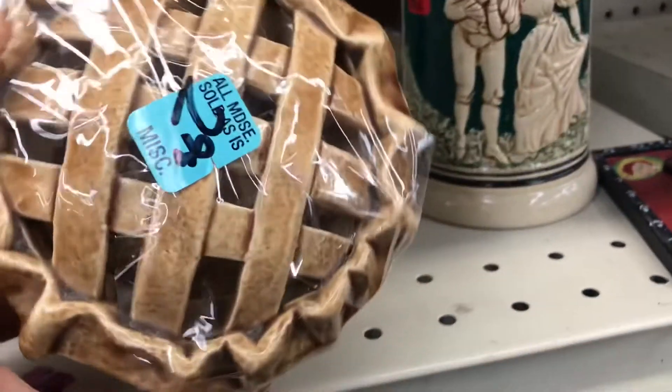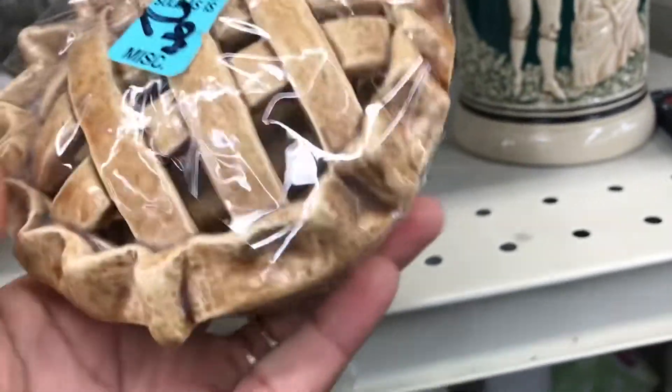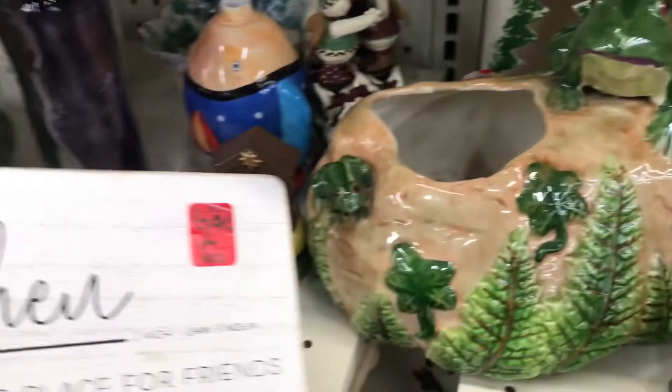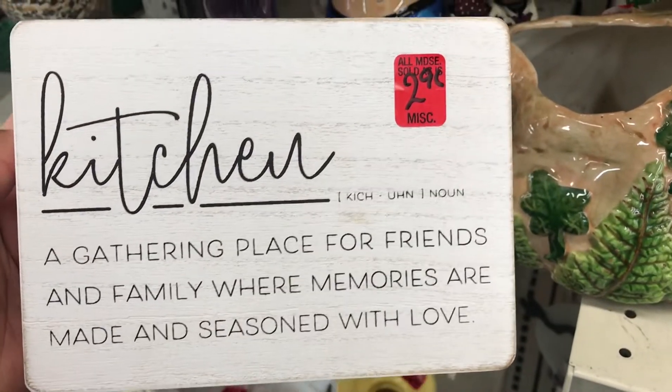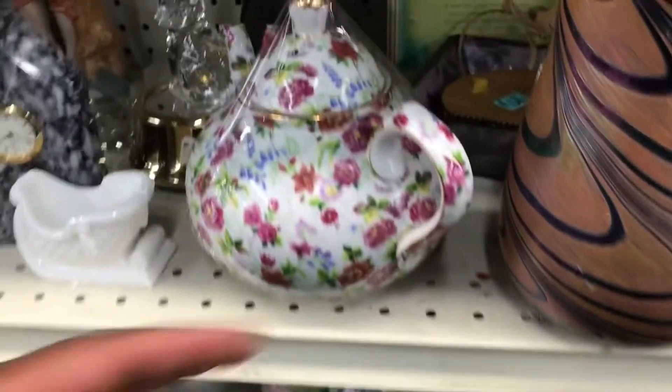I did find a desk, so make sure y'all stick to the very end of this video so I can show y'all. Now I thought this little pie dish was so adorable. I am like shopping with a purpose so I didn't pick it up. I just love to see the stuff they have in this thrift store — it's huge and it's just always interesting.